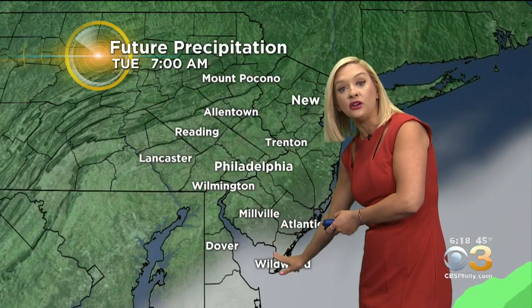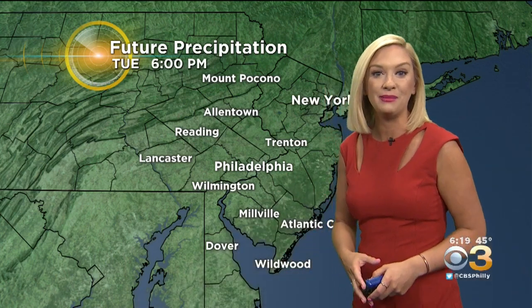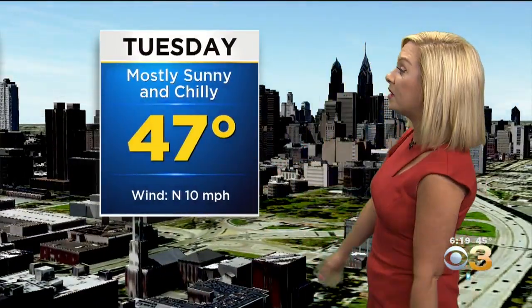A few lingering clouds along the immediate coastline, maybe some fog to start tomorrow morning. Otherwise, we turn it over to sunshine by mid-morning and sunny skies for everyone throughout the afternoon and into the evening hours. Clearing skies late — it will be a colder night, so prepare for that brisk feel as well. Low temperature falling back to 32 degrees, and then for our day tomorrow, a chilly day, mostly sunny with a high temperature of only 47 degrees.